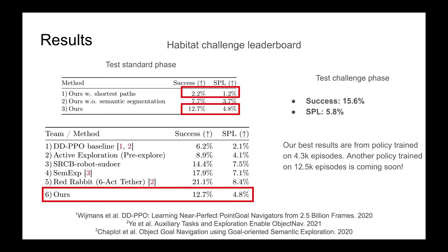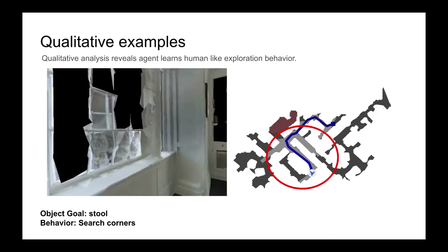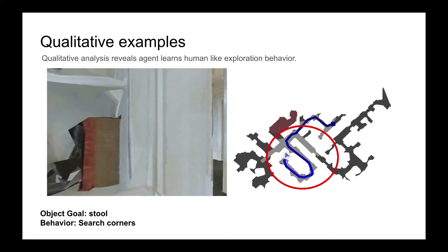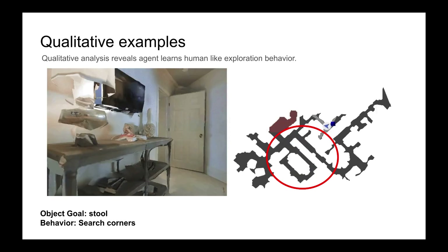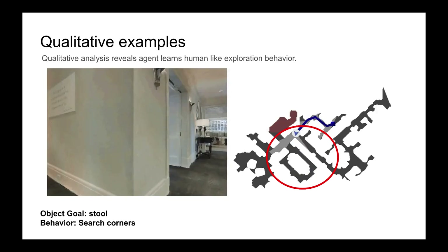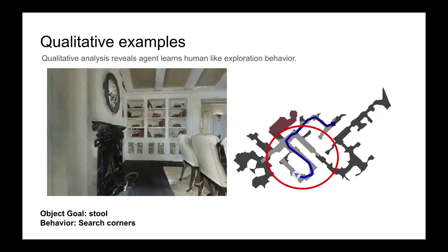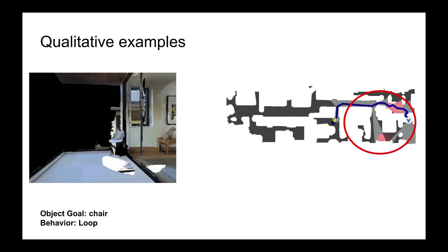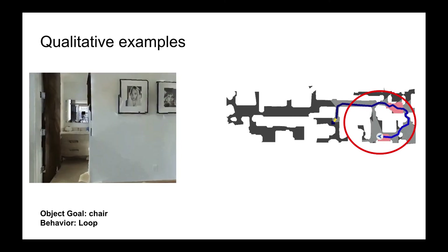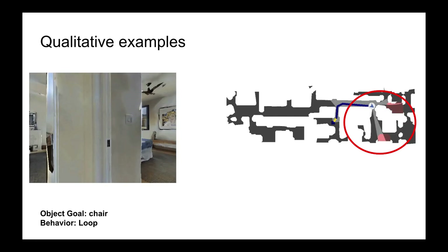Another policy trained on 12.5K episodes is coming soon. We now show some qualitative results. These examples show the exploration behavior the agent learned when trained on human trajectories. Here you can see the agent learns to check corners while searching for the stool. Next, we show an example of looping behavior: the agent goes close to the chair but instead of stopping, loops around the room before successfully calling the stop action.